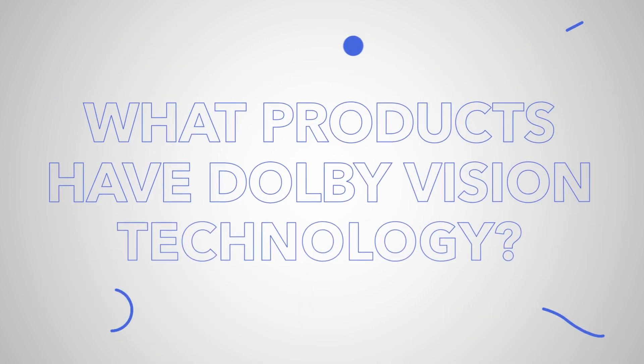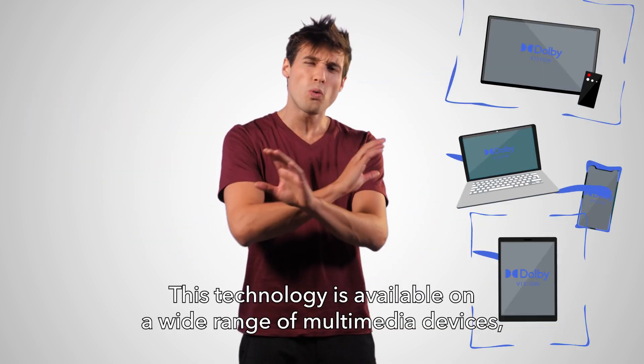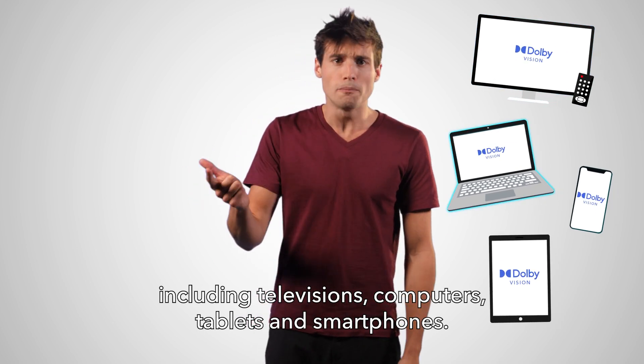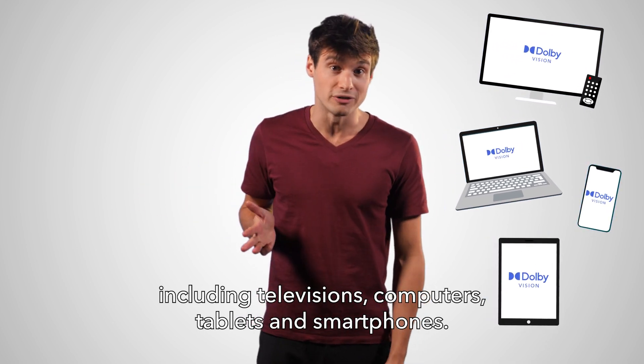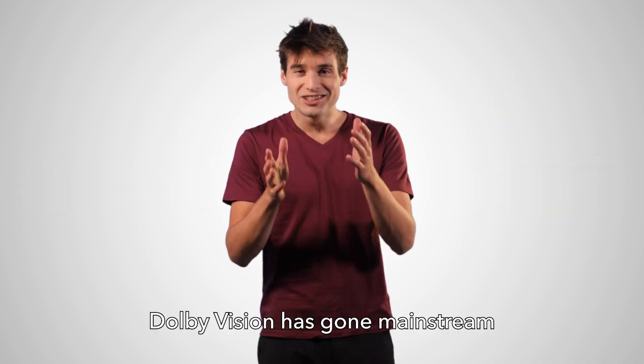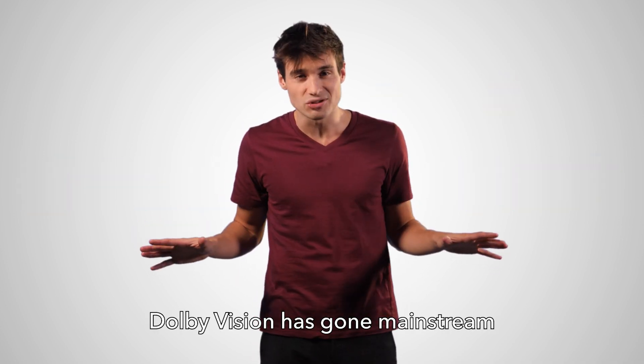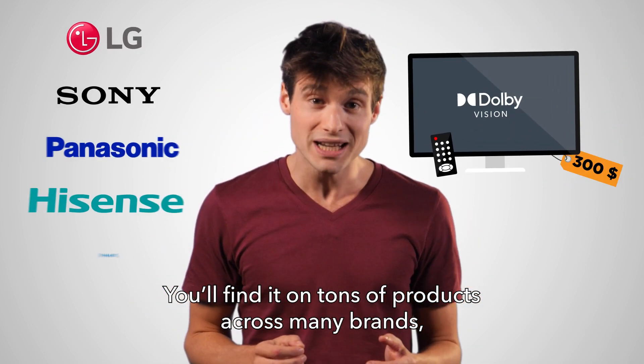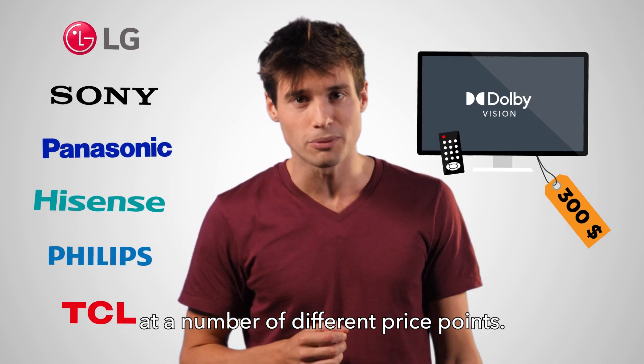What products have Dolby Vision? This technology is available on a wide range of multimedia devices, including televisions, computers, tablets and smartphones. Is it expensive? Dolby Vision has gone mainstream and is no longer just for top of the line products. You'll find it on tons of products across many brands at a number of different price points.